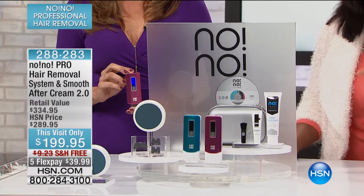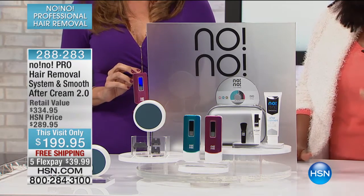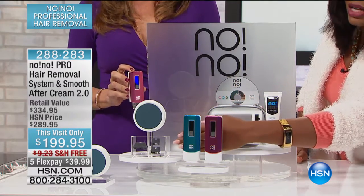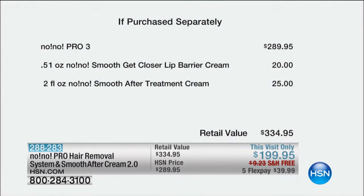We have the No-No Pro hair removal system. It comes with everything that you need. You choose whether you want it in turquoise or pink — they work exactly the same. You get the Thermacon tips: three tips, two narrow ones for smaller or intricate parts of your face and body, and a wider one for larger parts. You're getting the Pro 3, which works 30 times faster than the original, and by itself would be $90 more than the entire kit today. You also get the Smooth Get Closer Lip Barrier Cream — another $20 — and the Smooth After Treatment Cream — another $25. The retail value is over $334.